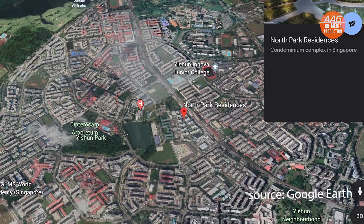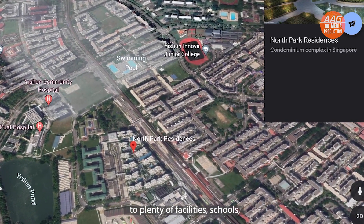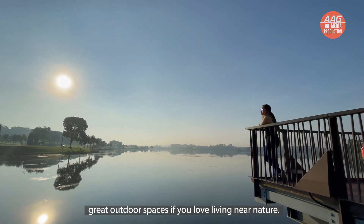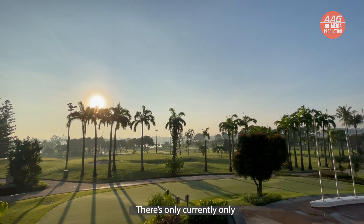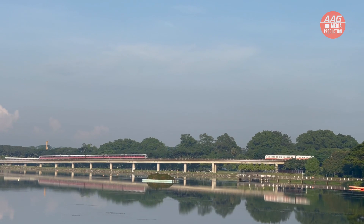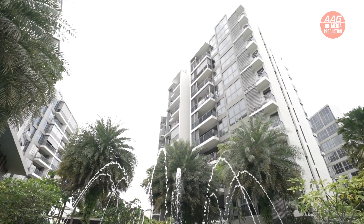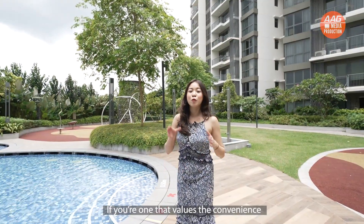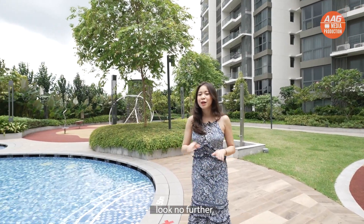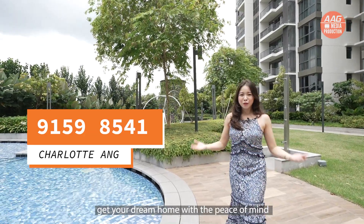North Park Residences is also in close proximity to plenty of facilities — schools, medical facilities, and great outdoor spaces if you love living near nature. There is currently only a limited number of integrated developments in Singapore, and only one in the north region: North Park Residences. If you value convenience, an array of amenities, and transport access right at your doorstep, look no further. Call me at 9159 8854. This is Charlotte — get your dream home with peace of mind.